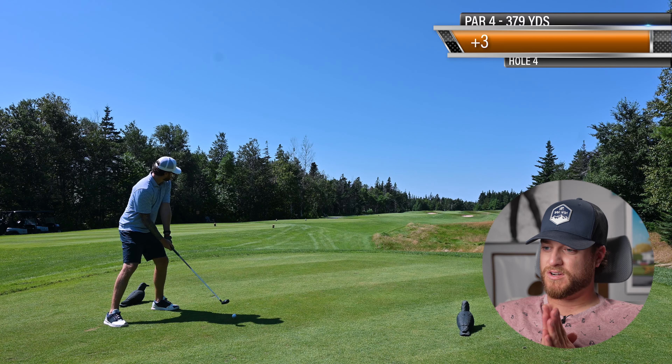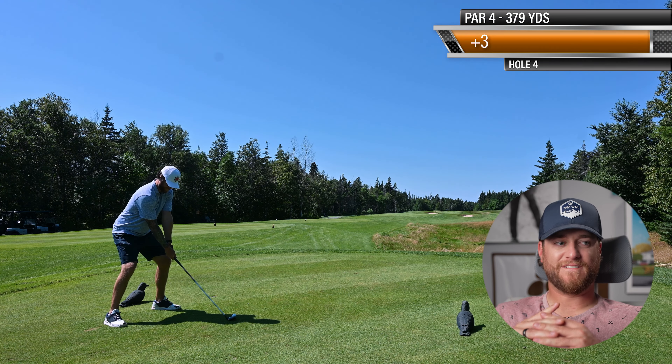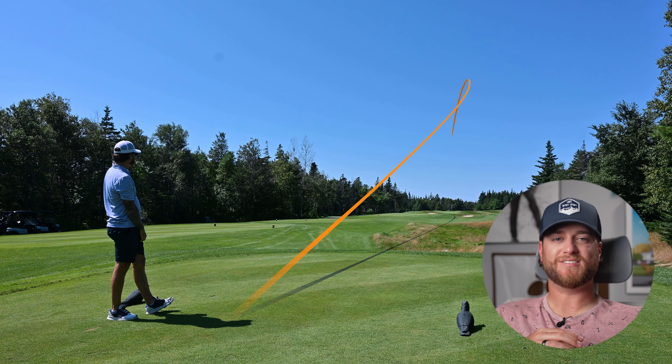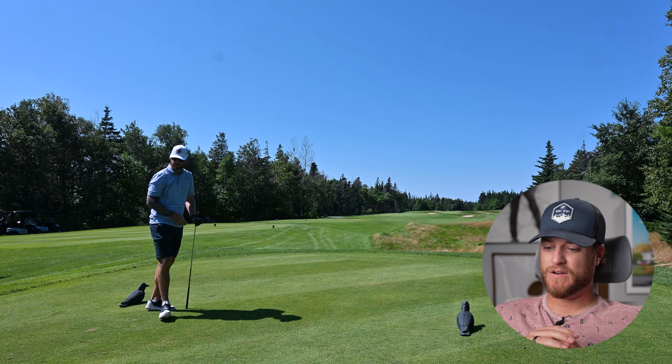If you're wondering what shoes those are, those are my Jordan ST trainers. They are by far some of my favorite golf shoes. If you haven't seen our Jordan video, I have an older video — I'll put a link up top so you can see kind of all my Jordan collection. They've grown, but I do love Jordans.